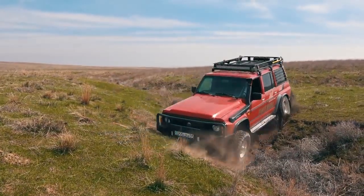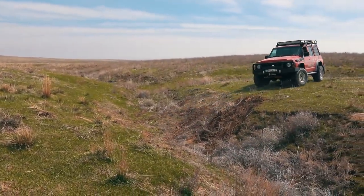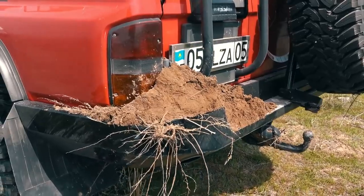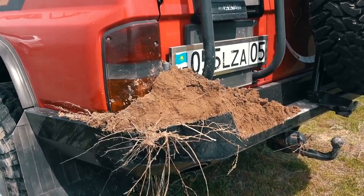As a bonus, this demonstrates the benefits of having a heavy-duty off-road bumper. Of course, this can also be done with a stock plastic bumper, but there is a high probability that afterwards it will have to be scrapped or become very expensive to repair.